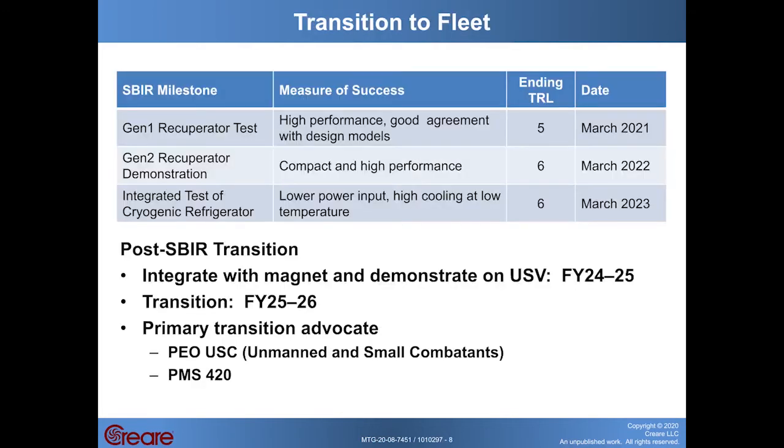The first step in transitioning this technology to the fleet will be to complete the ongoing SBIR Phase 2 project. As part of that project, we have an upcoming test of the first generation recuperator this year, with the goal of demonstrating high performance and good agreement with our design models. Following that will be a redesign and test of a second generation recuperator next year, incorporating lessons learned from Gen 1 and demonstrating the capability of achieving high performance in a very compact heat exchanger. After those two recuperator tests will come an option phase where we integrate the recuperator with a cryogenic cooler to demonstrate a complete Turbo Brayton cryocooling cycle that can produce high cooling power at low temperature with low power input and compact components.